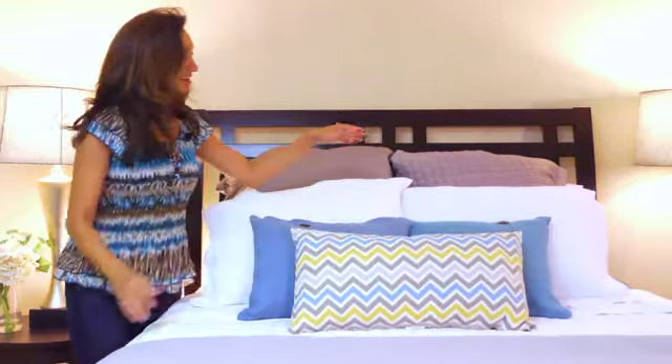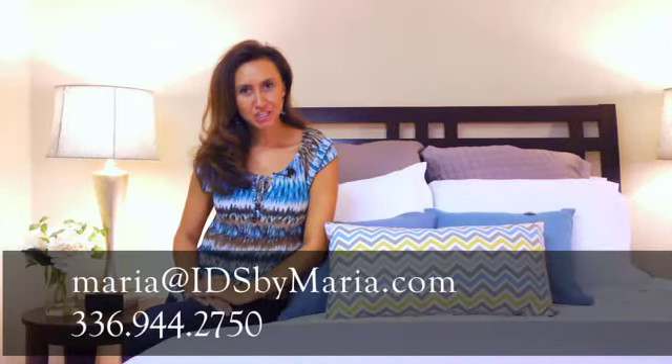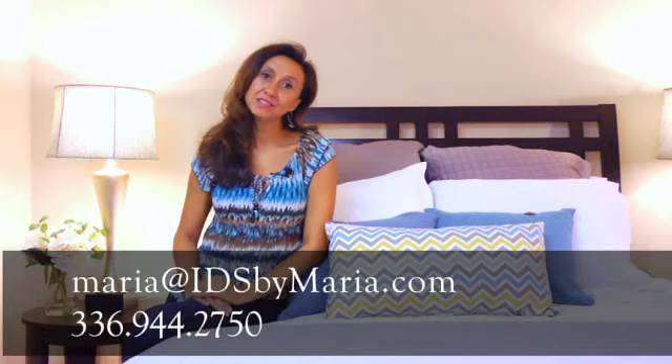There you go — there you have it. Beautiful, inviting, and serene. Thanks for watching. I'm Maria Adams and I'd love to help dress your bedroom.